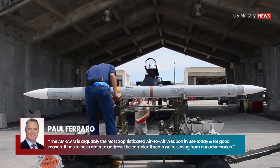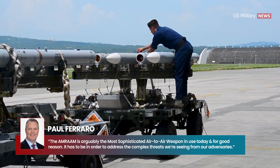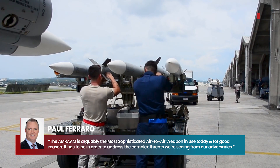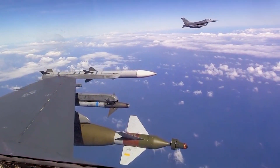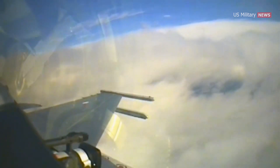The AMRAAM missile is arguably the most sophisticated air-to-air weapon in use today, and for good reason. It has to be in order to address the complex threats we're seeing from our adversary, said Paul Ferraro, President of Air Power for Raytheon Missiles and Defense. The AIM-120 has a proven track record, having been test-fired over 5,000 times and used in combat across the globe.